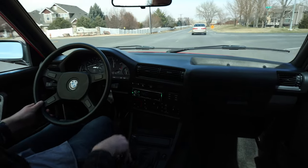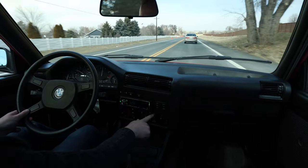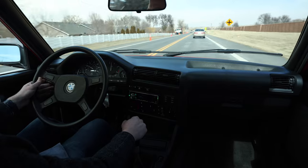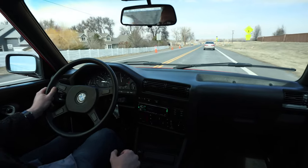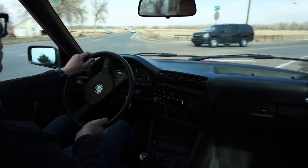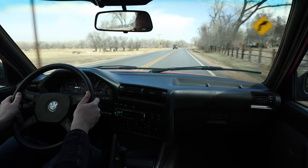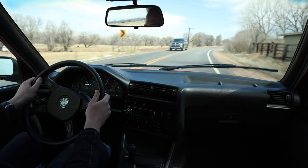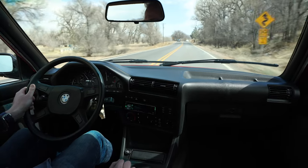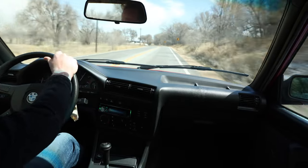The clutch catches about midway up the pedal — it has a nice feel to it. This is really where this car shines is on these twisty back roads.